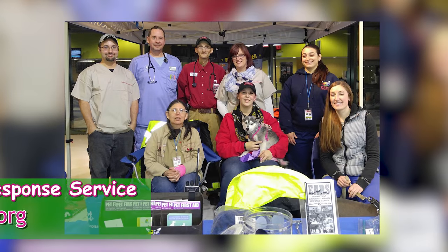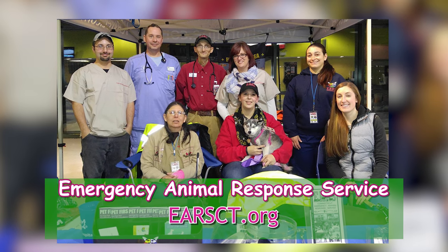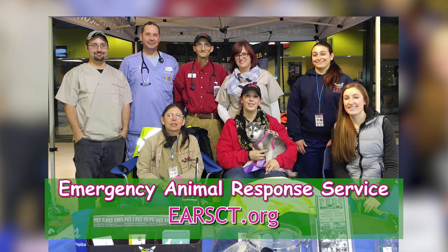If people want to get in touch with you at EARS, how can they do that? They can go to our website anytime, which is EarsCT.org. And they can always come out to one of our wonderful events. Most of our first aid stuff is online as well — things like ideas of what to have in a first aid kit, for example. So you can go over them again. Thank you so much, John. Thank you, everyone. This has been the Lawrence Creasy Pet Show.